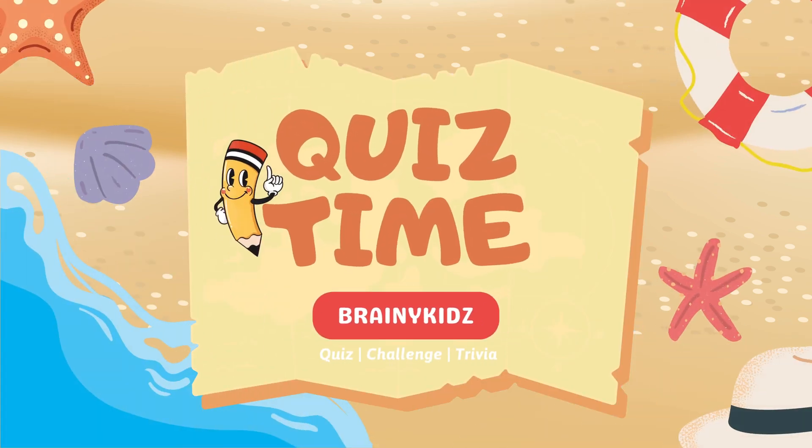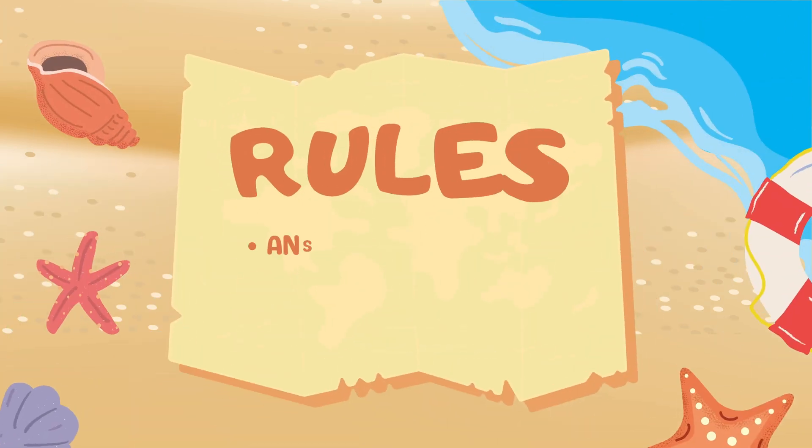Welcome to Brainy Kids. Get ready to test your knowledge with fun and tricky questions. Let's get started with three simple rules.